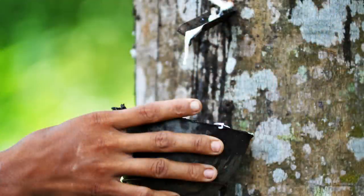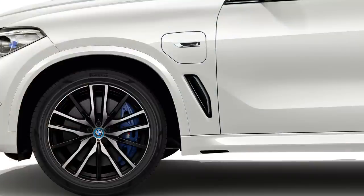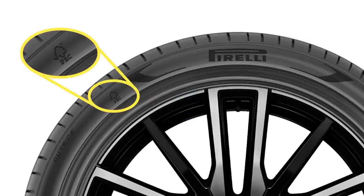Automakers are embracing the use of more sustainable materials in their vehicles, and now BMW is the first manufacturer to use tires made from sustainable natural rubber and rayon, a wood-based material used to strengthen the tires. The 22-inch tires, made and developed by Pirelli, will be available this August for the plug-in hybrid version of the X5. The tires will be made exclusively at Pirelli's plant in Rome, Georgia, then shipped to BMW's plant in Spartanburg, South Carolina to be installed on the X5 plug-in.